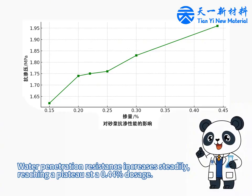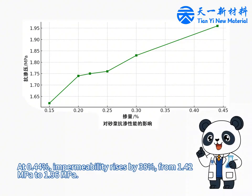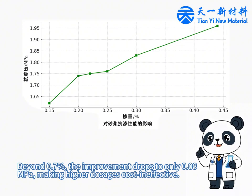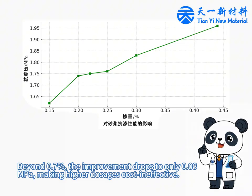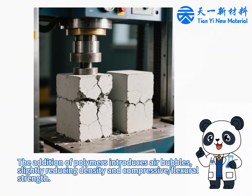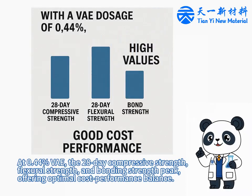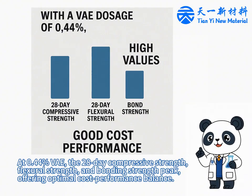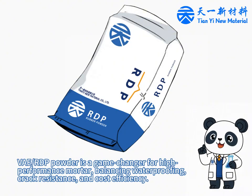Water penetration resistance increases steadily, reaching a plateau with a 0.44% dosage. At 0.44%, impermeability rises by 38%, from 1.421 MPa to 1.96 MPa. Beyond 0.7%, the improvement drops to only 0.08 MPa, making higher dosages cost-ineffective. The addition of polymer introduces air bubbles, slightly reducing density and compressive-flexural strength. At 0.44%, the 28-day compressive strength, flexural strength, and bonding strength peak, offering an optimal cost-performance balance. RDP powder is a game-changer for high-performance mortar, balancing waterproofing, crack resistance, and cost efficiency.